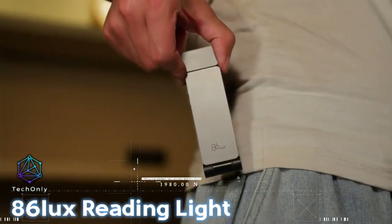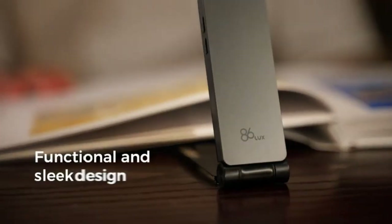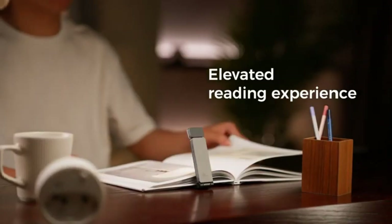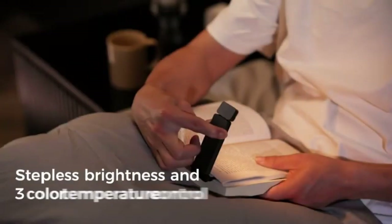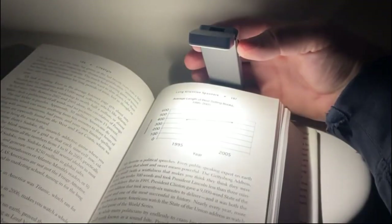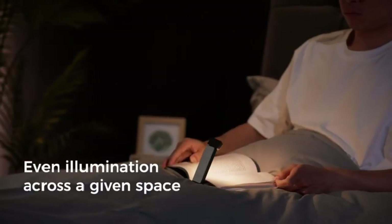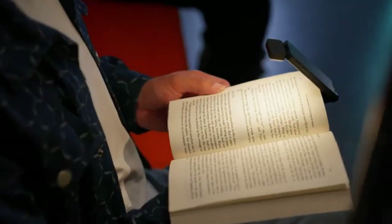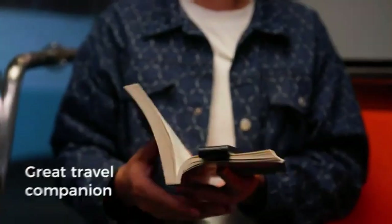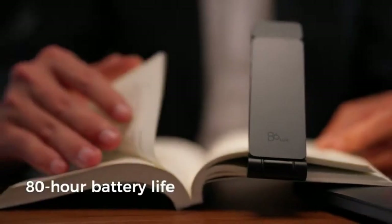With the 86 Luxe Reading Light, you can personalize your reading experience with adjustable light intensity and color temperature. Whether you prefer warm, cool, or natural white light, this light has got you covered. With its adjustable brightness levels, you can easily find the perfect amount of light for your reading materials. Designed to minimize eye strain and provide optimal illumination, the 86 Luxe Reading Light ensures even coverage across your reading material, helping to reduce glare and prevent hot spots or shadows, creating a comfortable reading experience for extended periods.